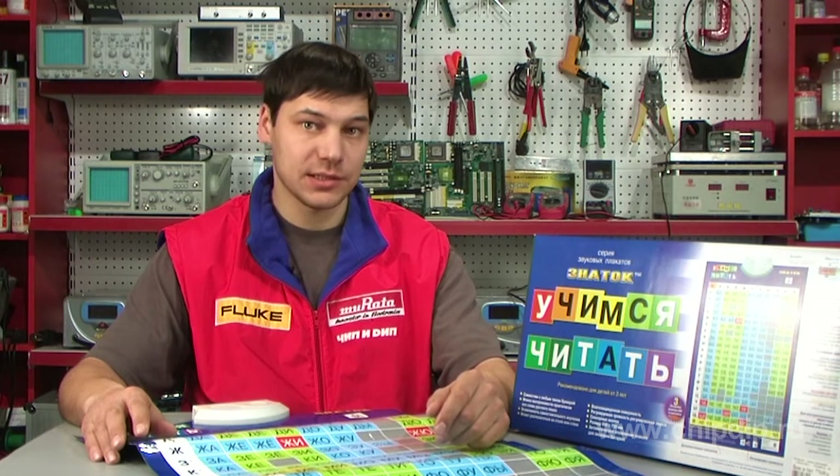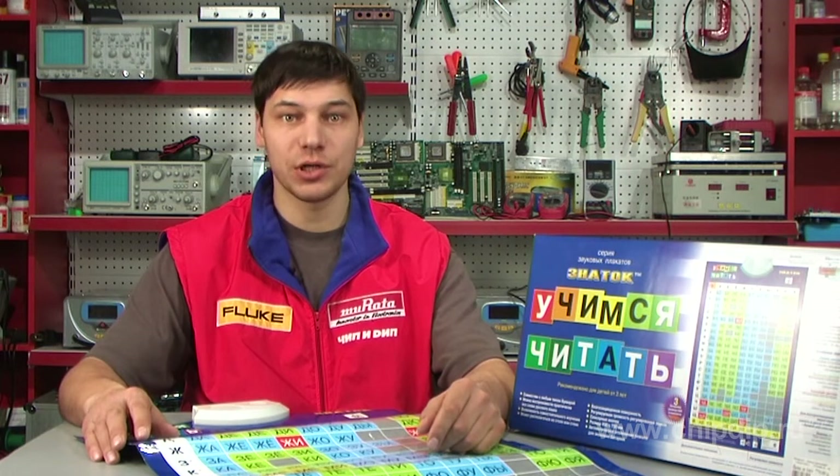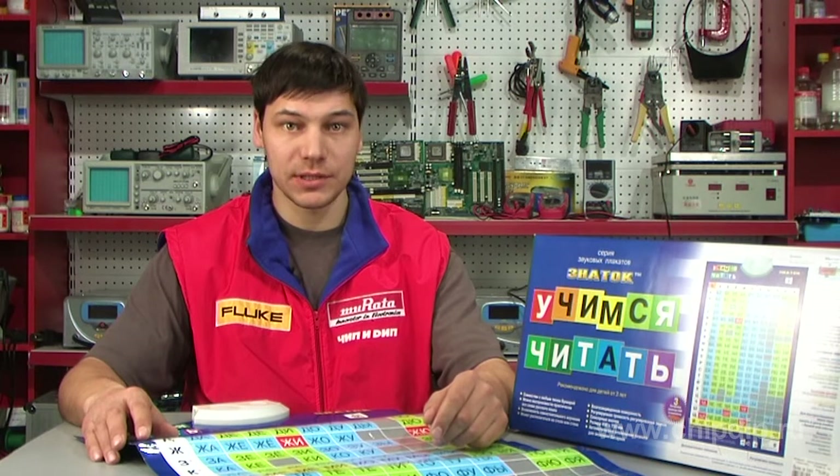Combining a high-tech solution, environmentally friendly design, and elegant looks, the electronic posters of the Expert Series are easy to use and will help parents in the early education of their children.